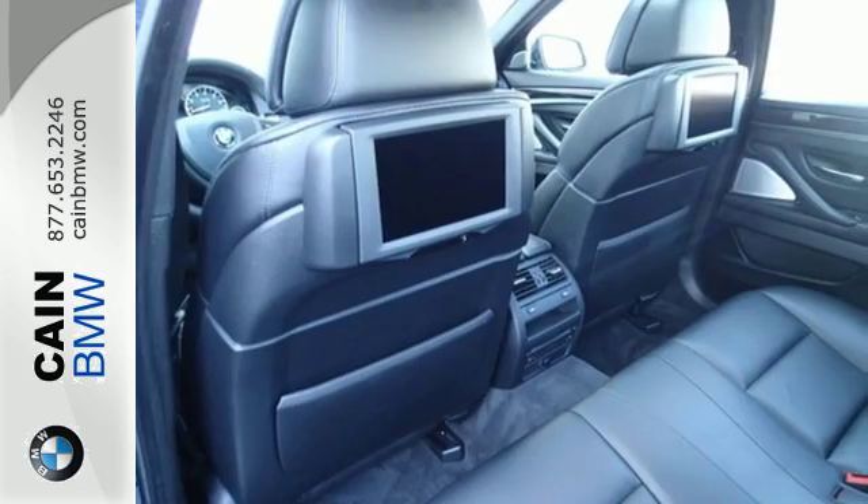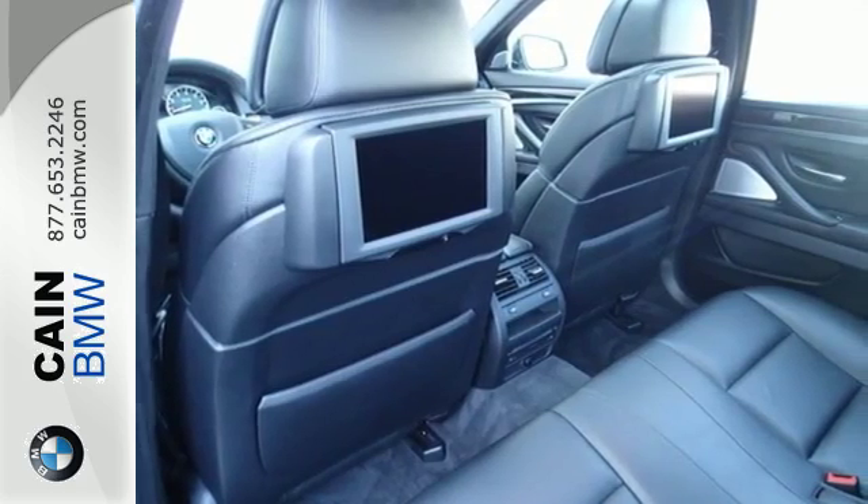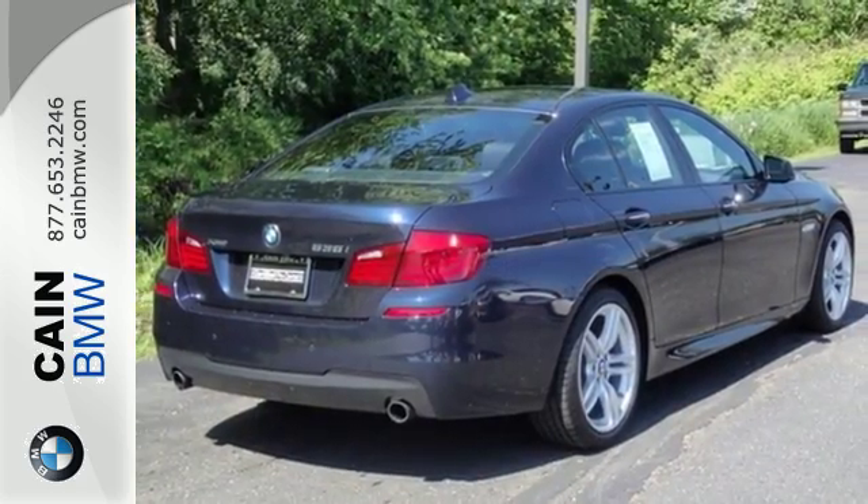The multi-function steering wheel, BMW Assist, and automatic climate control take care of you. The way it drives and handles will move you.